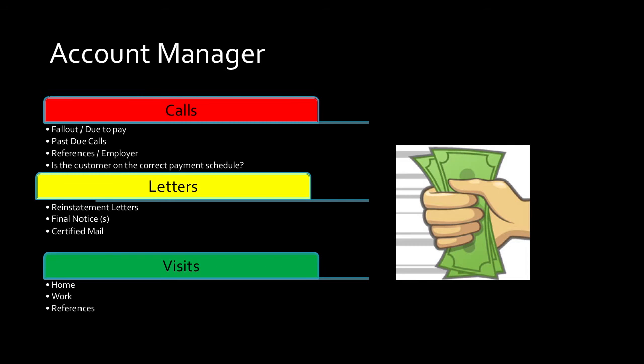The last person — hopefully your customer never has to deal with an account manager. An account manager is really a fail-safe, like a safety in football. If you've done everything you can and the customer upholds their end of the agreement and makes rental renewal payments on time, they shouldn't talk to the account manager. But if they have to, the account manager's duties include: making calls — fallout calls, due-to-pay calls, managing your Monday open. Mondays are more important than Saturdays — we'll get to that. Past-due calls, contract expirations — that's your account manager's job Monday morning.